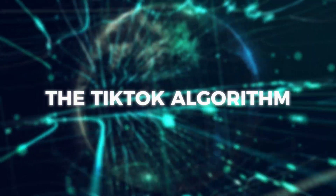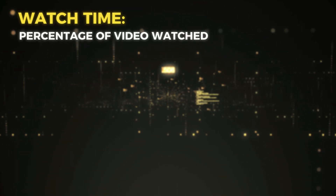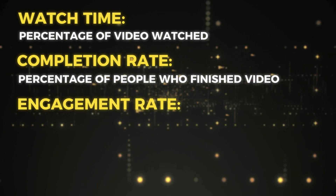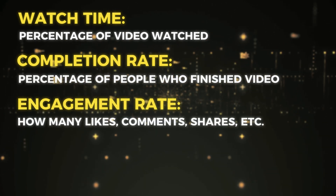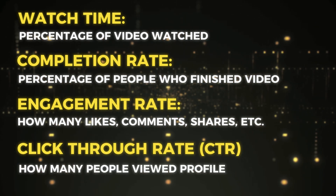Before I give you a simple fix, let me explain what I mean. The TikTok algorithm isn't as complicated as everybody makes it out to be. In order for a video to do well, the algorithm looks at watch time — what percentage of the video people watched — completion rate, what percent of people watched the whole video, engagement rate — how many comments, likes, shares etc. — and click-through rate, how many people checked out your profile after watching the video. There is nothing about location.